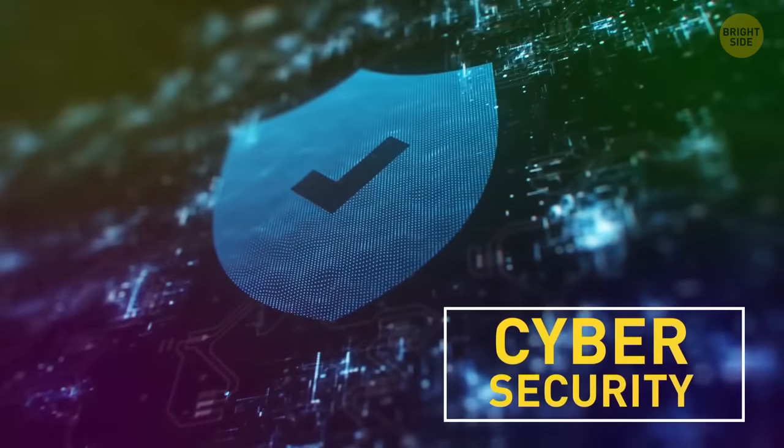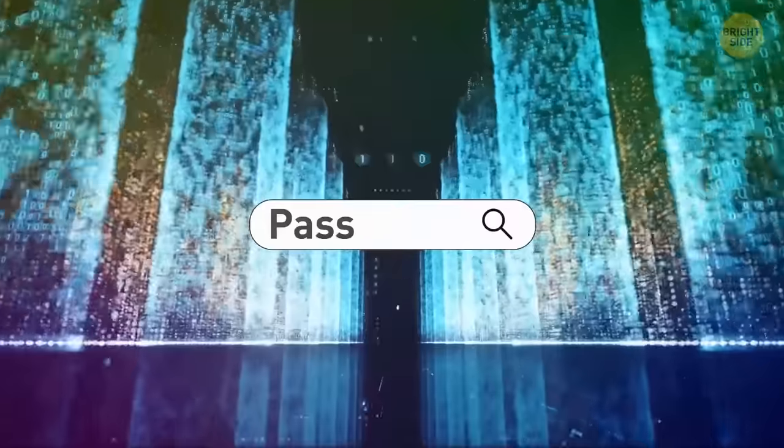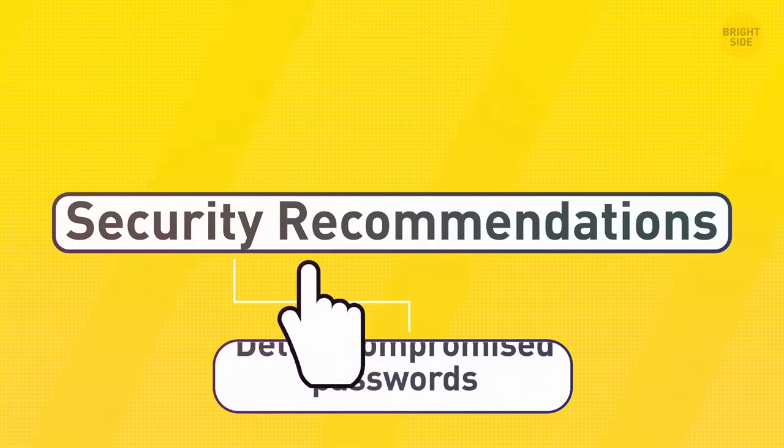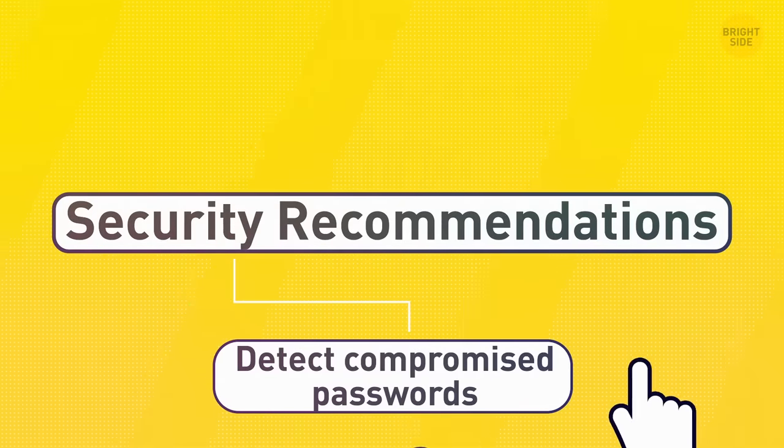Time to think about cybersecurity. In the search bar, type Passwords and choose Security Recommendations, then turn on the Detect Compromised Passwords function.